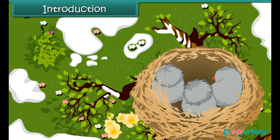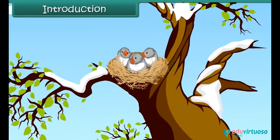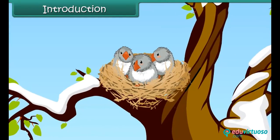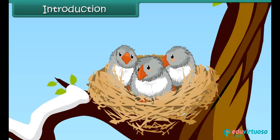How do birds beat the cold during winter? Birds' feathers provide very good insulation against the cold. Also, they fluff out their feathers to create air pockets, which give extra insulation in cold climate.